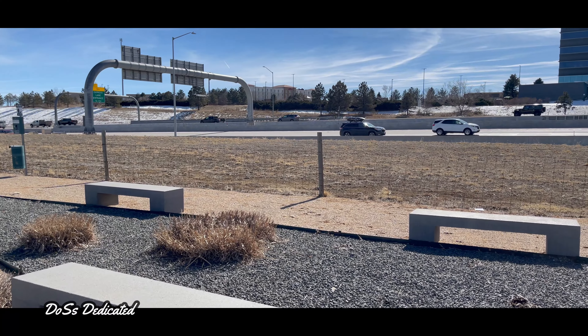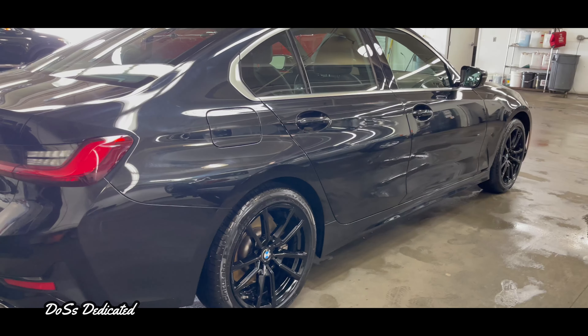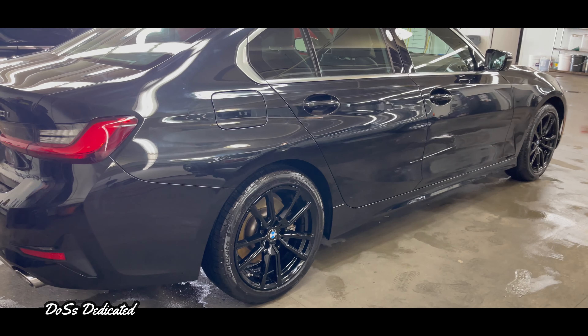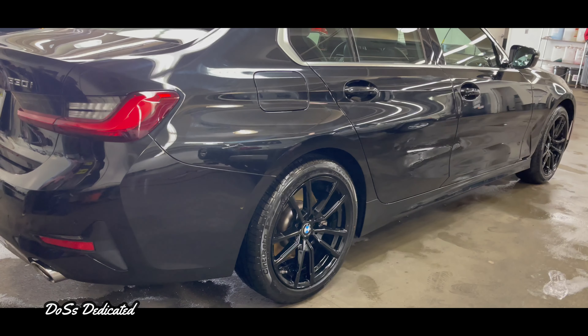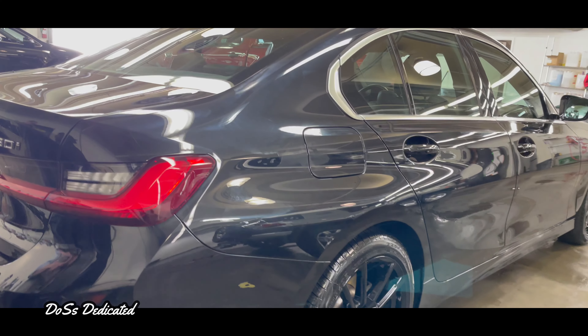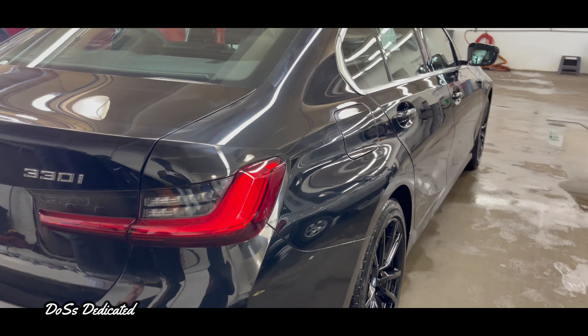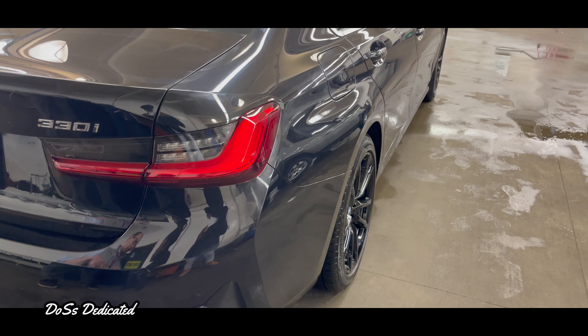A loaner is a vehicle that a dealership issues to a service customer if they still have dealership warranty on their vehicle while it's in service. Once that loaner vehicle reaches the dealership's specific mile limit, they retire it and sell it with discounts as well as extended warranties. Anyway, let's talk about the first car — the 2021 228i.